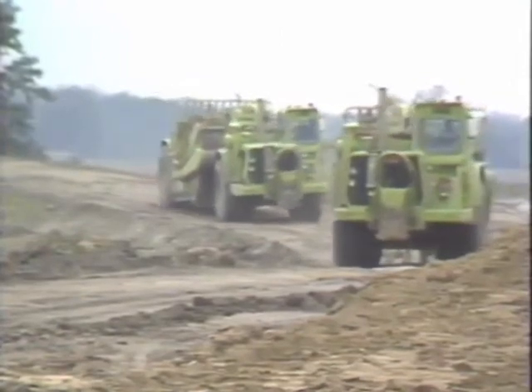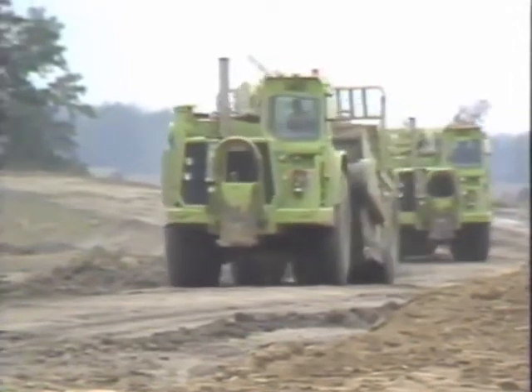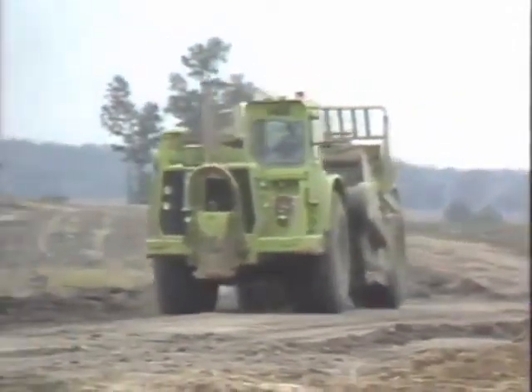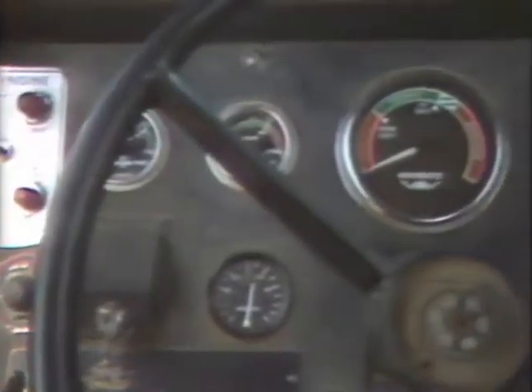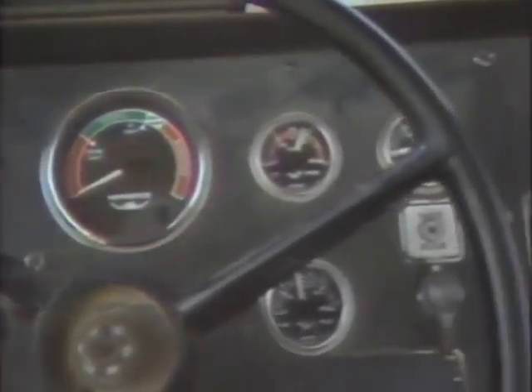Maintain a safe stopping distance when traveling behind another vehicle. A safe stopping distance depends on the road conditions at the moment — whether wet, dry, or rough. Avoid fanning the brakes while operating; this may exhaust the air pressure, leaving you without any brakes at all. Check your gauges frequently. Make sure the gauges are at normal levels, especially hydraulic systems and air pressure.